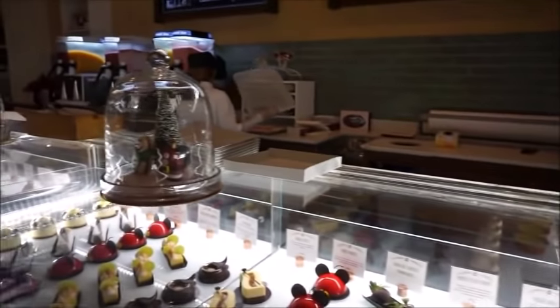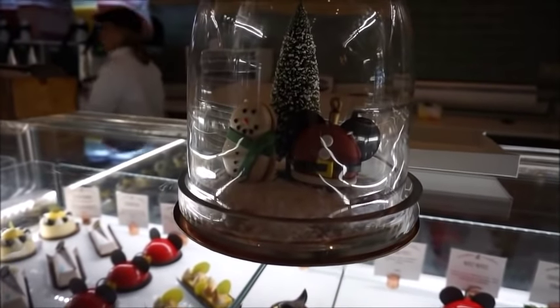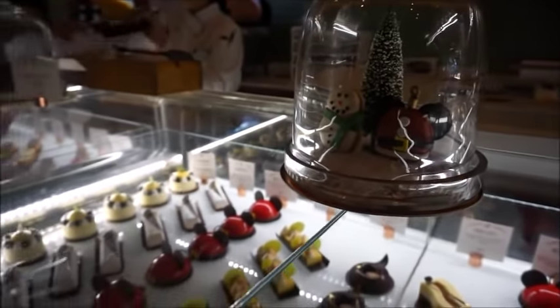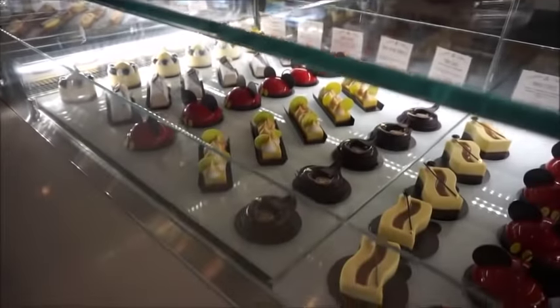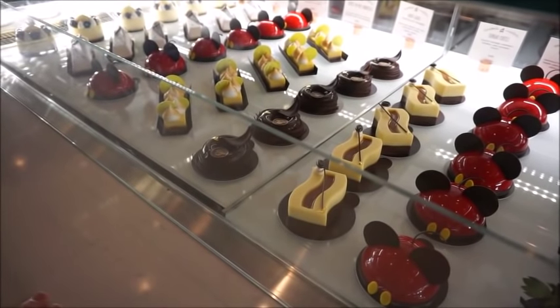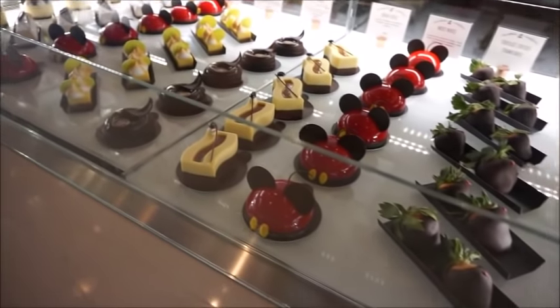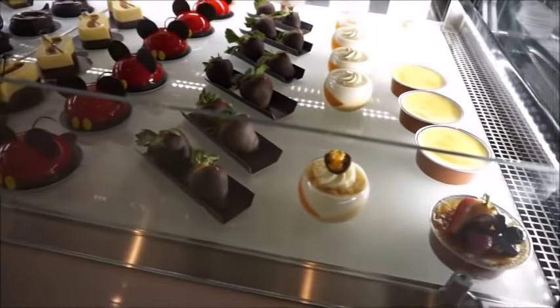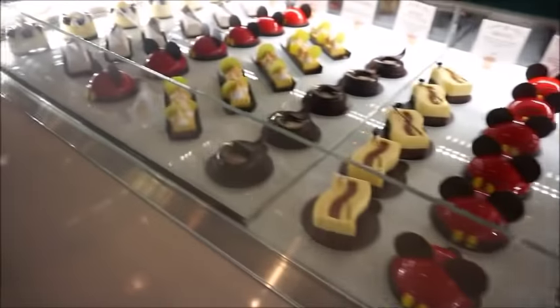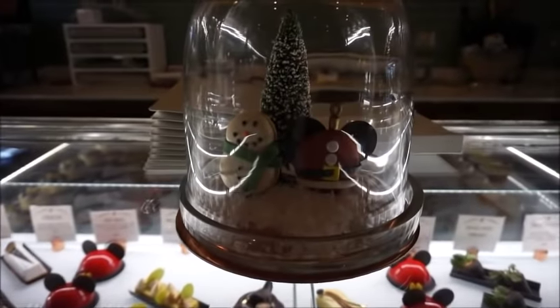But what I came in for was — look at them! They also have holiday items. These are the avant-garde chocolate mousse coins at $8. But if you're not wanting anything holiday-related you can get any of the rest of these. I like to be festive, so I might get one.